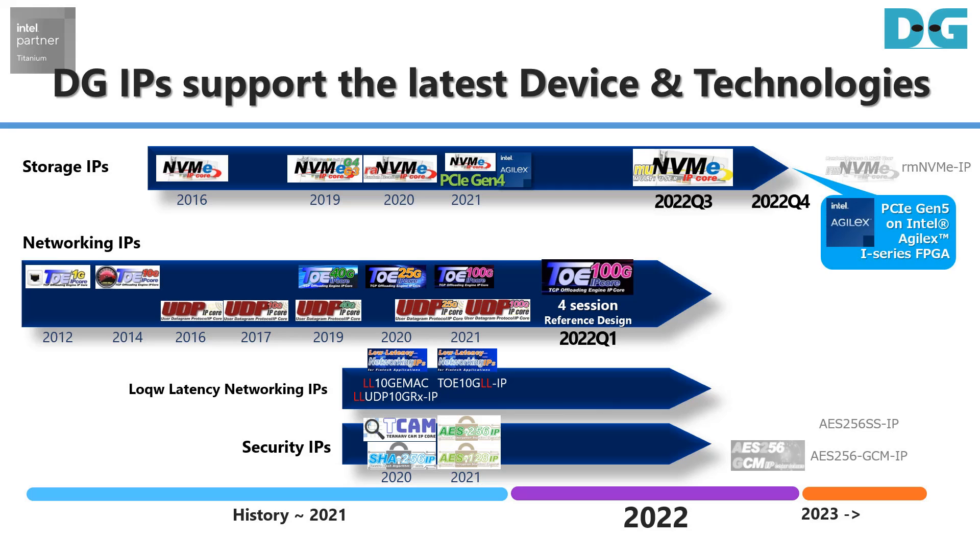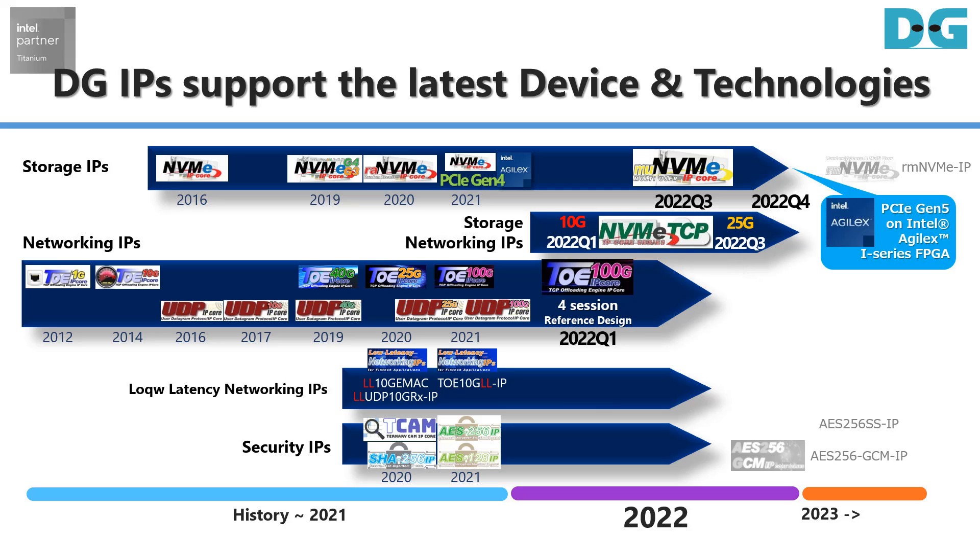The TOE 100G IP Core achieves maximized 100G TCP throughput via a four-sessions reference design. In addition, Storage Networking IP Core is the latest lineup — Design Gateway just released the NVMe TCP IP Core series, which provides a solution to build an end-to-end NVMe over TCP storage network without host CPU load.